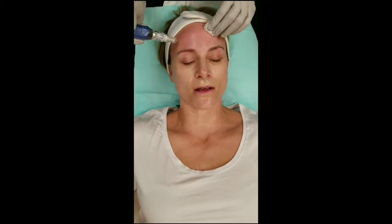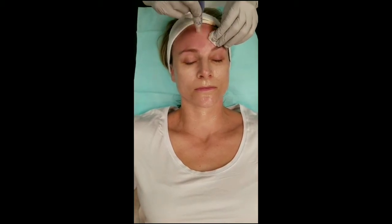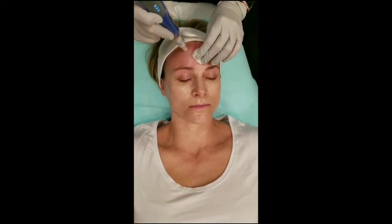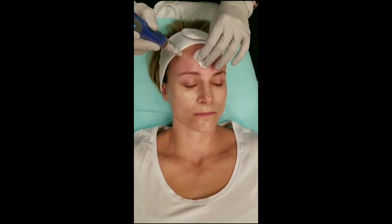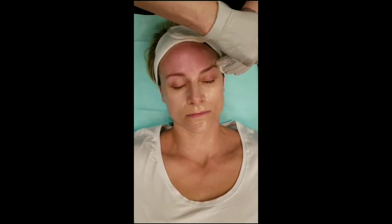So besides fine lines and acne scars, what else does it help? It can also help break up pigmentation on the skin. I've had clients that have larger age spots, sun spots, or melasma, and it helps to break up that pigment so your body can better evacuate what you're treating there. I've seen some really phenomenal results with it just doing that.